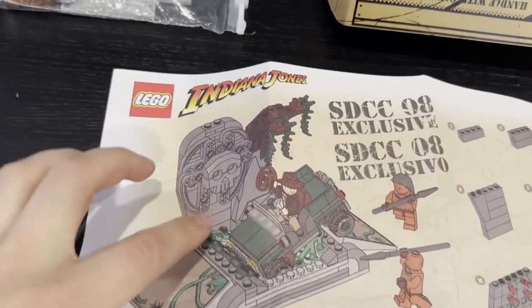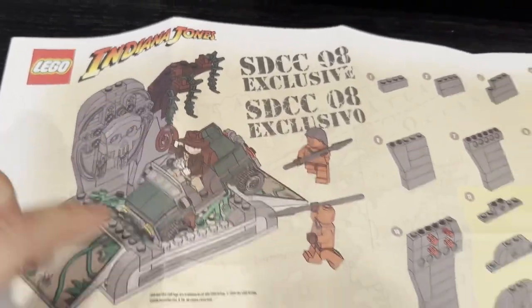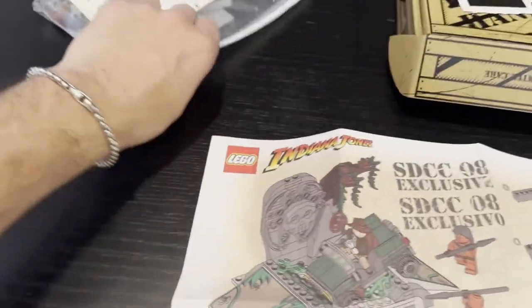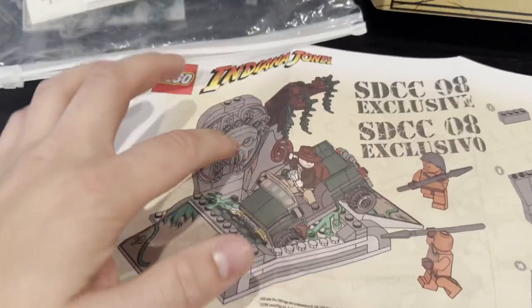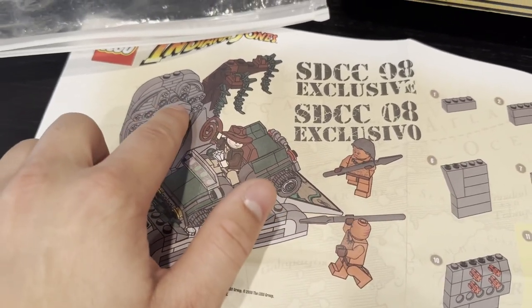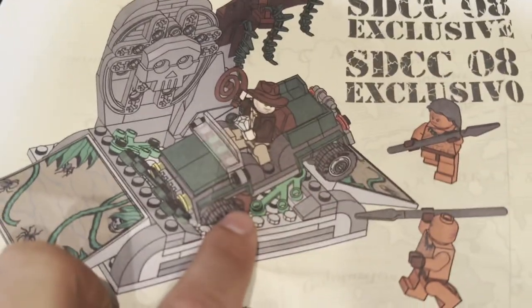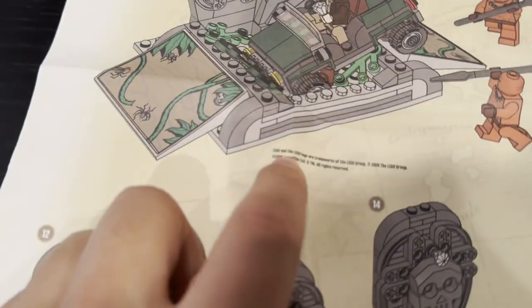The instructions actually look like a map with the instructions over it. As you can see, when it's fully built up, you have some Indians chasing Indiana Jones as he's inside his little vehicle. These are the pieces that build up the background with the Indians inside. The whole idea is that you can take his car, ramp it up, and this diamond is placed up here so he can snatch it and get away. There's also a little trap he can fall down into.